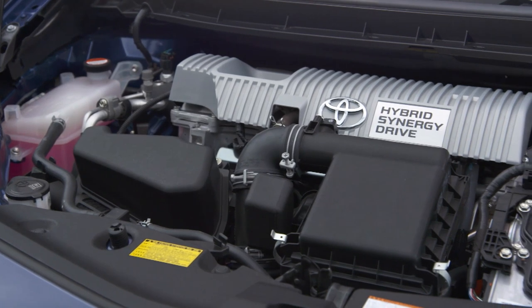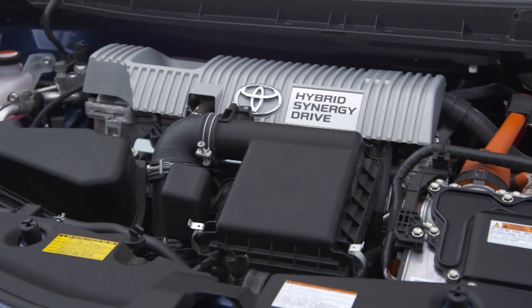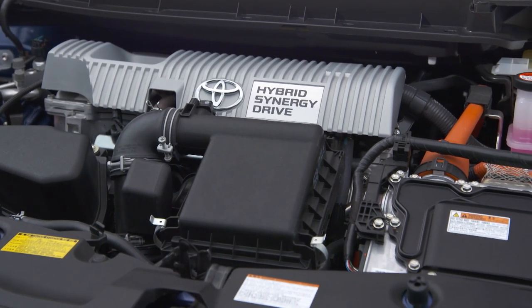So the next time someone tells you that they've got a self-charging hybrid, or worse still, a self-charging electric car, just point them to this video.